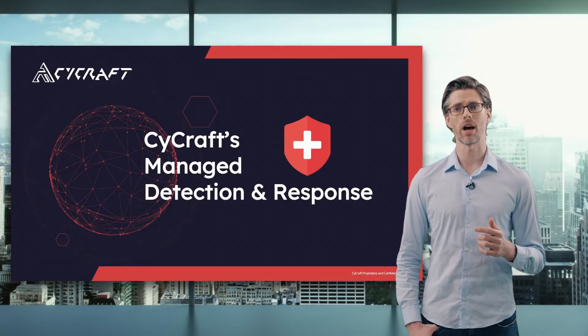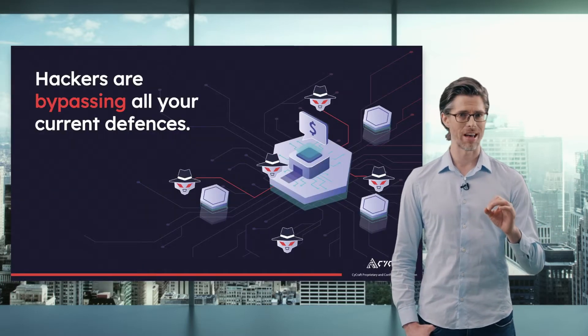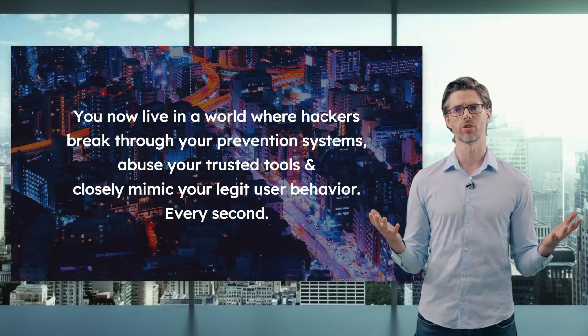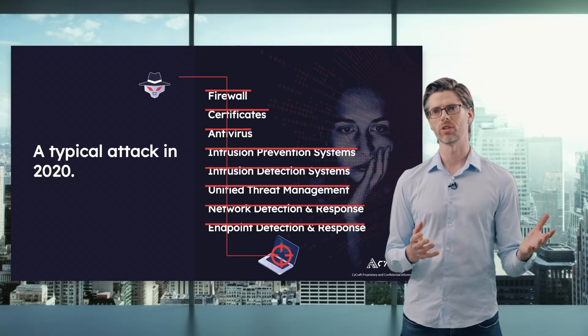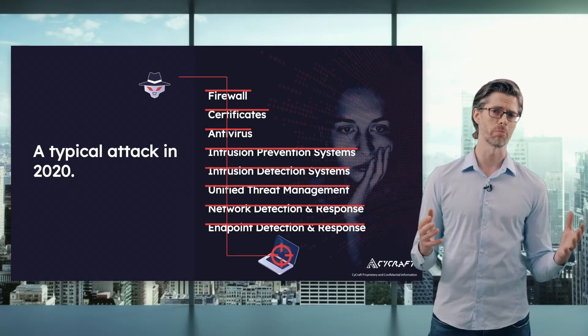Our first main service is SciCraft's Managed Detection and Response. Right now, hackers are bypassing all of your current defenses. You now live in a world where hackers break through your prevention systems, abuse your trusted tools, and closely mimic your legitimate user behavior every second. A typical attack in 2020 could bypass firewalls, certificates, antivirus — all of your current prevention systems.